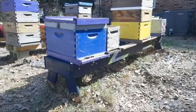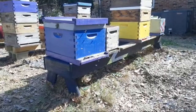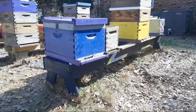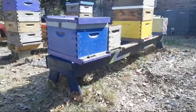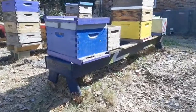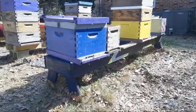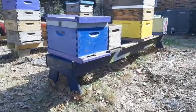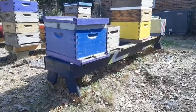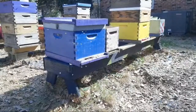I wonder if anybody knows — do swarms clean up their spot before they move in? I did a boneheaded thing the other day. Won't be the first time, won't be the last time, but I made a mistake in a colony. But it's all good — I haven't diminished my colony numbers at the moment. I might have actually accidentally increased them.